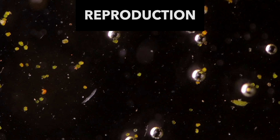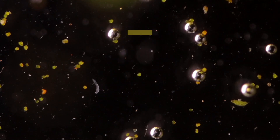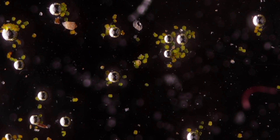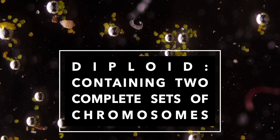Rotifers can reproduce either sexually or parthenogenetically, and some species can also switch between these two methods. They are also sexually dimorphic, with females always being larger than the males, even up to 10 times, which is impressive. In parthenogenetic species, males may be present only at certain times of the year, or absent altogether. Parthenogenesis also promotes rapid population growth, in which diploid eggs develop into females that are clones of their mothers. Diploid means that these eggs contain two sets of chromosomes.